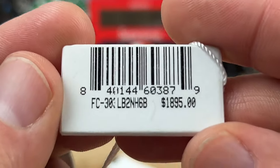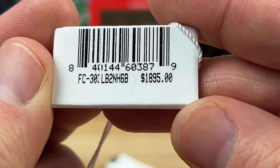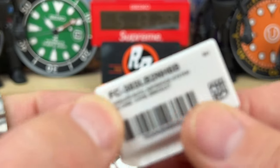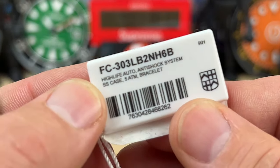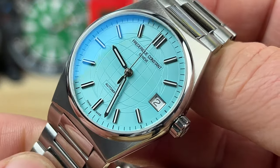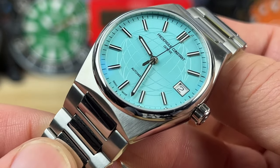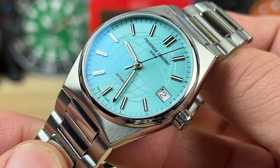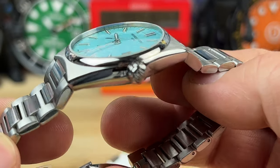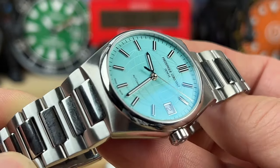Here is the hang tag. All the information will be in the description down below. Retail price is just under $1,900, though obviously you're not going to pay that — you'll get a discount. It is a Frederique Constant Geneve High Life Ladies, as it's technically classified, with the standard High Life case and integrated bracelet.